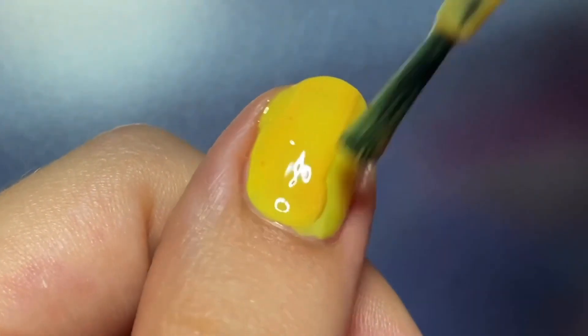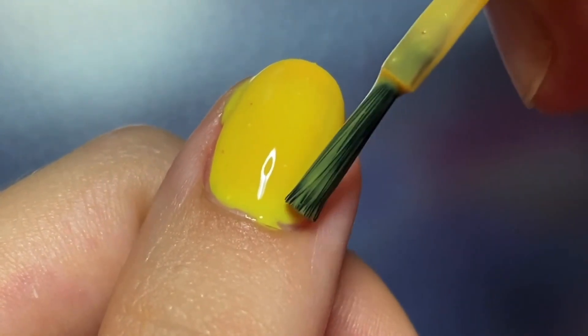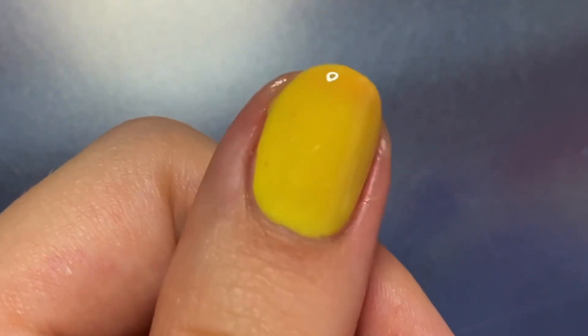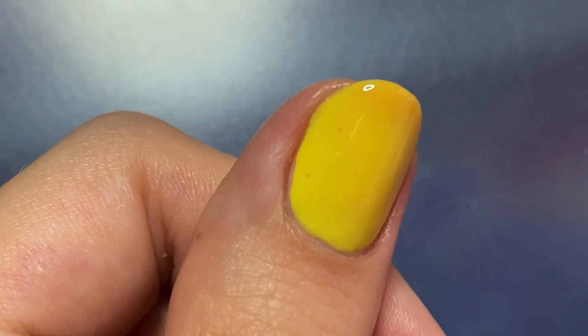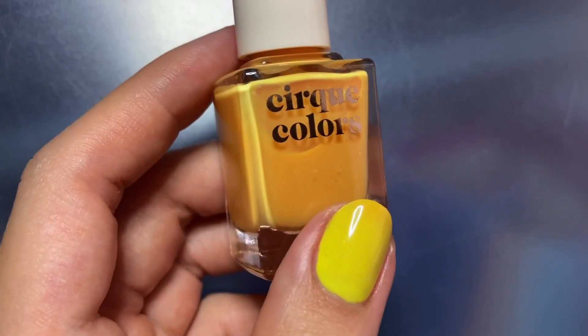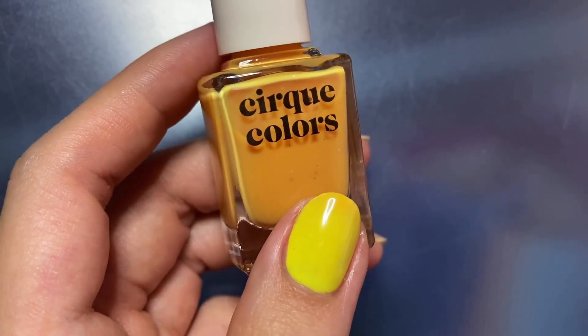I actually asked Cirque about it after filming my swatches, and they suggested vigorously shaking the bottle and using three coats, but I ended up just doing two for this one because it gave me pretty great coverage, though you still could see those little specks here and there. Aside from that, I did like how bright and sunshiny this yellow is in its warm state.